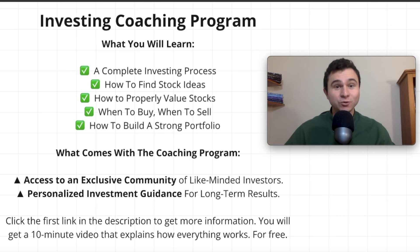If you like this content, I have an investing coaching program to make you a better investor. You'll learn a complete investing process: how to find stock ideas, how to properly value stocks, when to buy and when to sell, so you can build a strong portfolio. You'll get access to an exclusive community of like-minded investors and my personal guidance. Click the first link in the description for a free 10-minute explanation video — no email required.